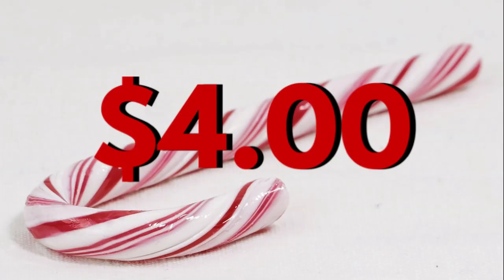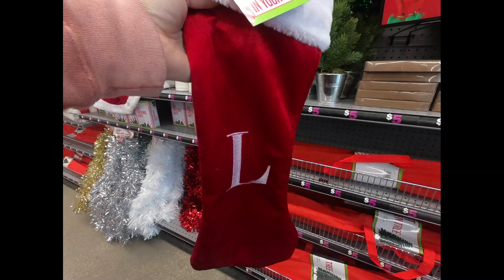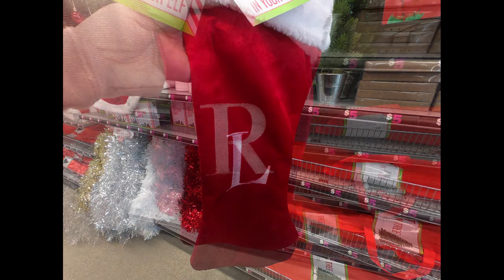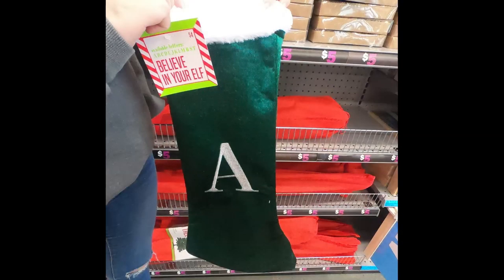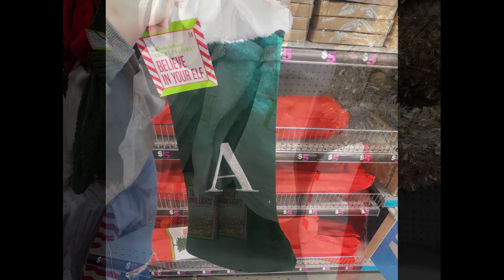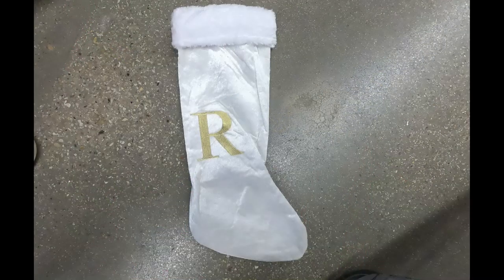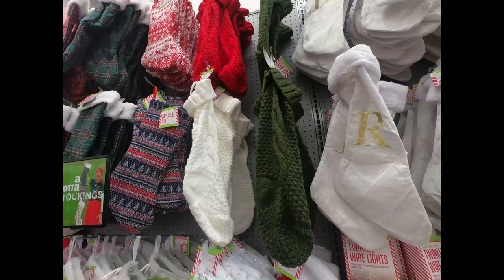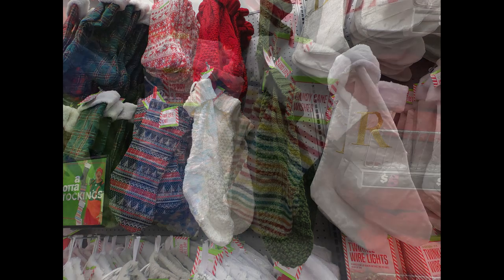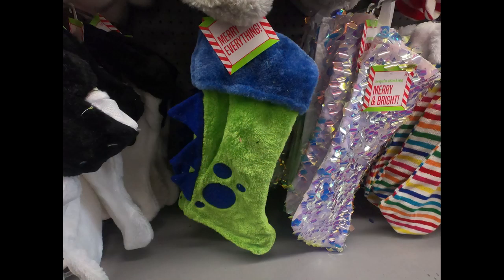For four dollars, they had a bunch of different things like stockings that come in letters B, C, D, E, J, K, L, M, R, S, T — so not all letters are available. They have them in red and white with an embroidered letter, dark emerald green, and white and gold which was really pretty. They also had striped stockings, white furry ones with snowflakes, and ones that look like sweaters in green, white, and red, some stripes, sequins, and candy cane stripes.